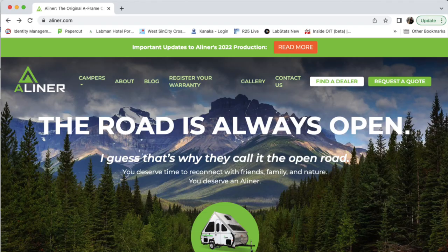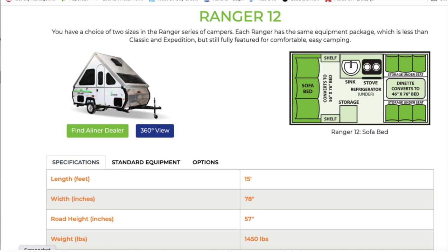I think the first thing you should do in your search, if you haven't done it already, is become knowledgeable about the A-Liner. There are a number of resources to help you with this. Probably the first is the A-Liner website, where you can look at the different models of A-Liner campers and determine which one would be best for you.